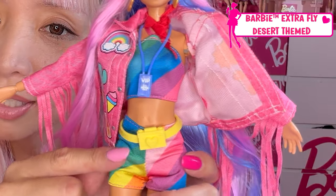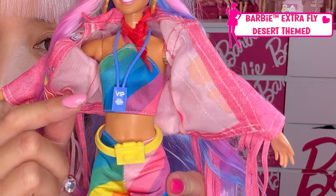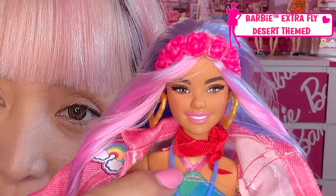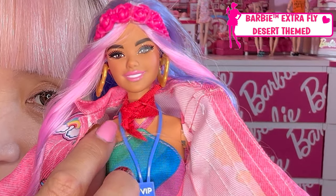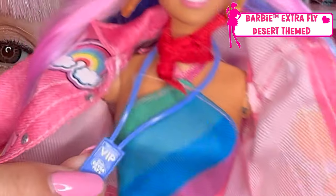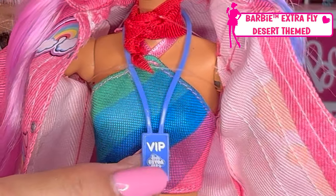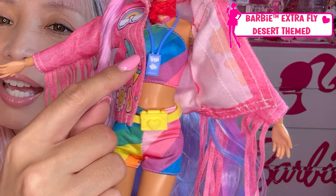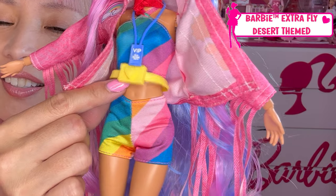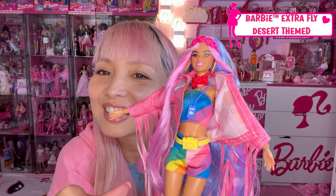Her inner outfit is a set-up top and bottom — like a halter top with a pink ribbon strap tied at the neck. And her shorts are matching rainbow shorts. These are like a perfect design for Pride Month coming up. Her fanny pack is shaped like a camera — how cute is that!